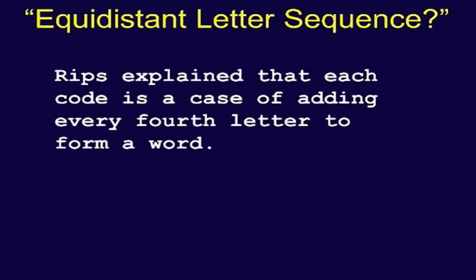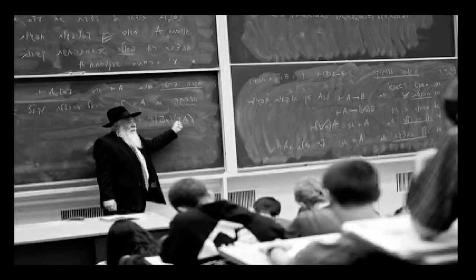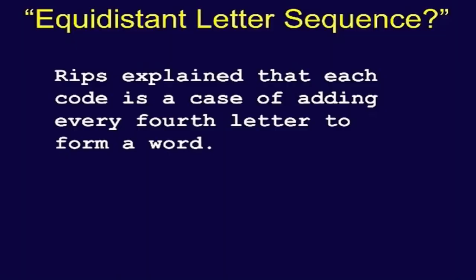Here's just a candidate sentence thrown on the screen to make a point. Rips is one of the scientists in this area. Rips explained that each code is a case of adding every fourth letter to form a word. If you take every fourth letter of this sample sentence, it spells out another message: 'Read the code.' This is just an example to demonstrate what an equidistant letter sequence of four could contain — it's possible to put a message inside another message by dealing with an equidistant letter sequence.